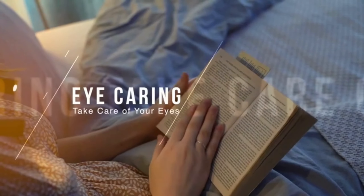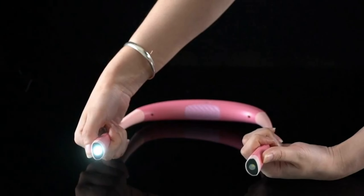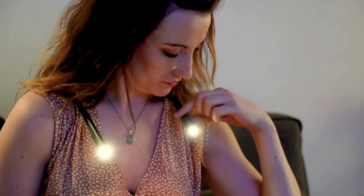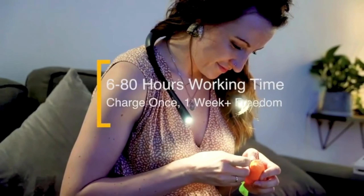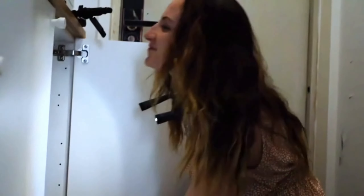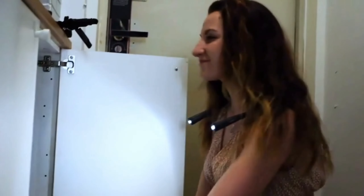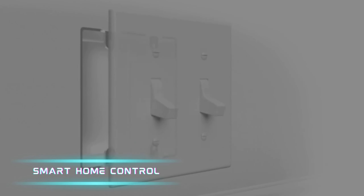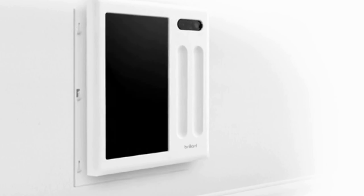9. LED Neck Reading Light. For all the bookworms out there, the LED Neck Reading Light is a game-changer. With adjustable brightness and color temperature, you can customize your reading experience. The ergonomic design allows for hands-free use, while the long-lasting rechargeable battery ensures hours of uninterrupted reading pleasure.